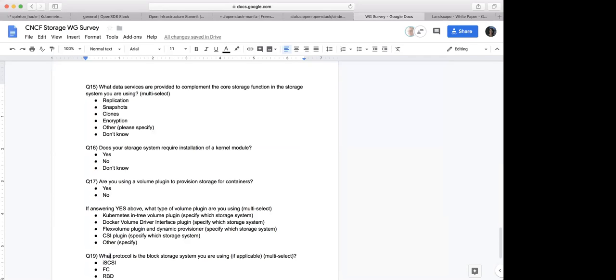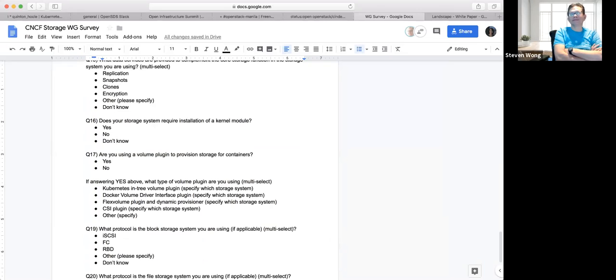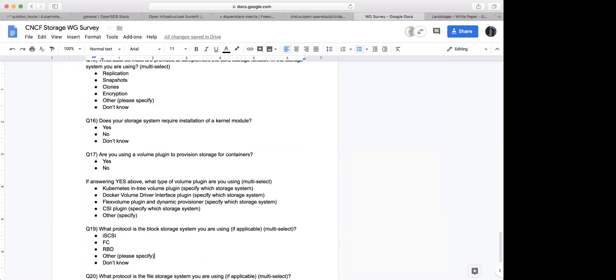I want to keep question 17. It's basically asking what type of volume plugin you're using. Question 17 is: are you using a volume plugin to provision storage for containers? If yes, what type — Kubernetes in-tree plugin, Docker volume driver, FlexVolume, CSI? This would be a question I'm interested in, so I'd like to keep it as optional at least.